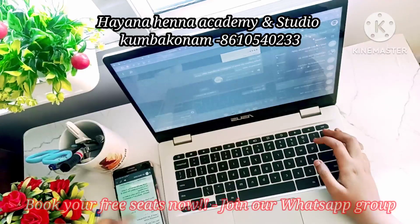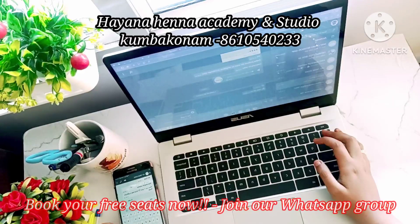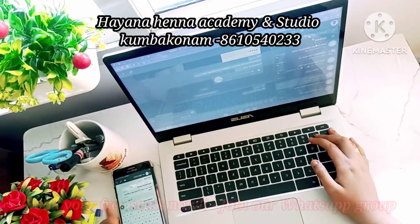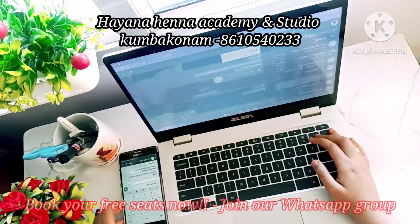If you are nearby, visit the academy. You will be able to attend academically certified courses and attend direct classes. You can also get your mehndi-related products here.